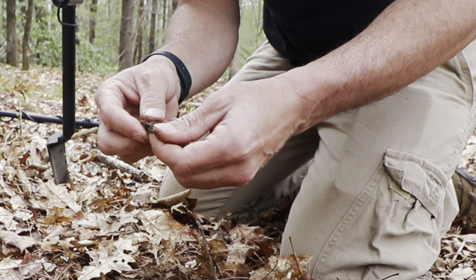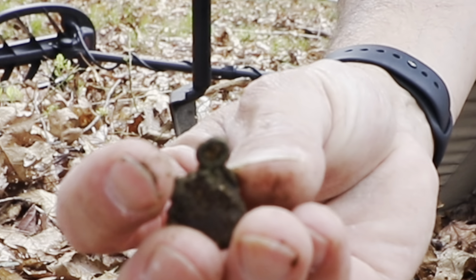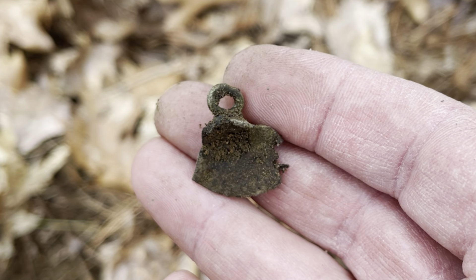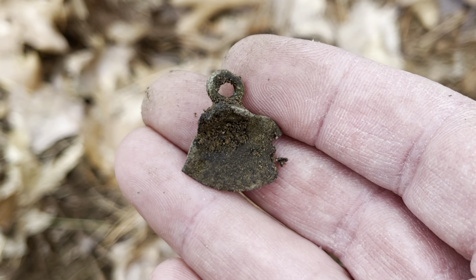Oh wow, I thought it was a piece of melted lead, but look — there's a shank. So it's what's left of a button. Good, mission accomplished.